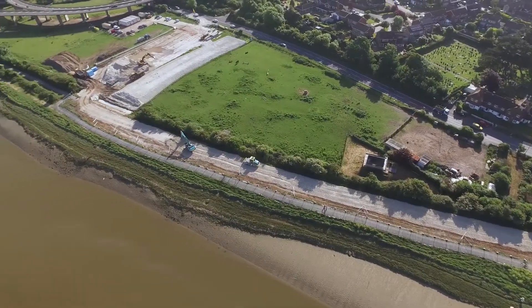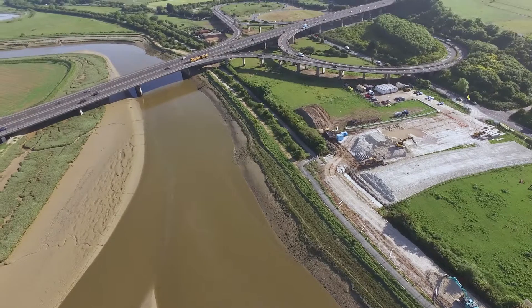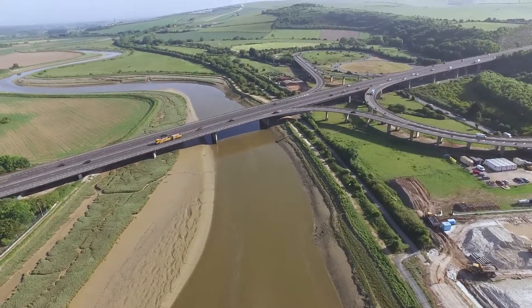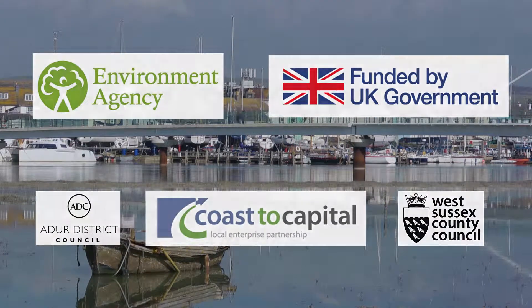The work is being carried out by Team Van Oord and the scheme is led by the Environment Agency, who is responsible for a strategic overview of flooding in the UK. The flood risk within the River Adur estuary varies. There are areas of significant vulnerability that we're aware of and that the scheme will seek to improve. The Environment Agency is working in conjunction with the project partners as well as the construction contractors.